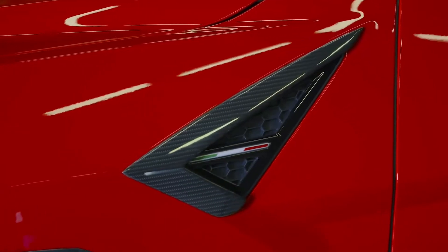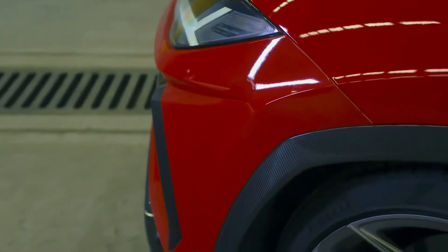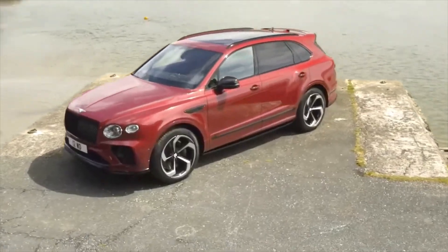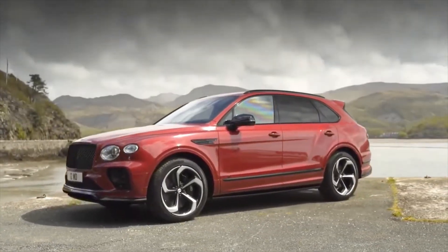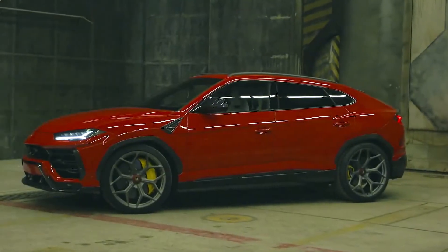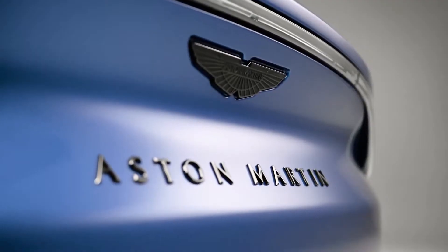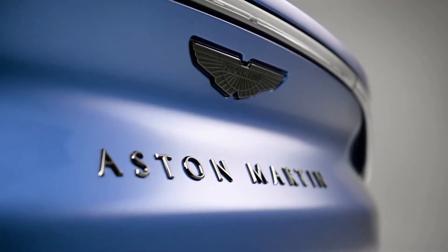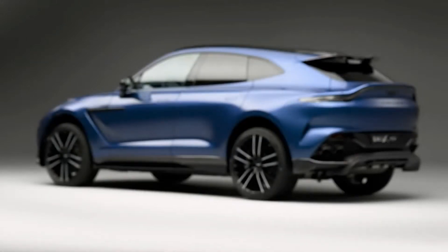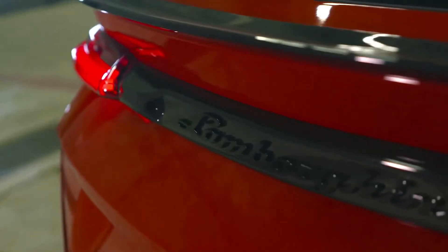There are some luxury SUV models on the market today that are so amazing they are referred to as super SUVs — including the Bentley Bentayga, Porsche Cayenne Turbo GT, and Lamborghini Urus. It's time to pit the Aston Martin DBX707 against the Lamborghini Urus in 2023.